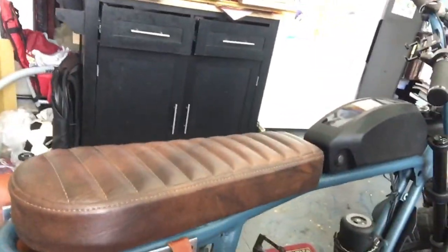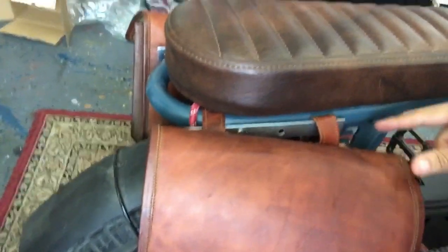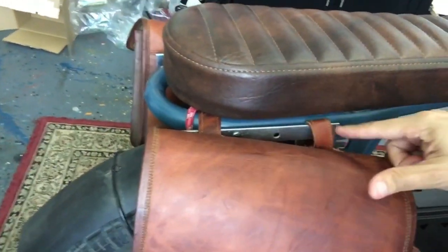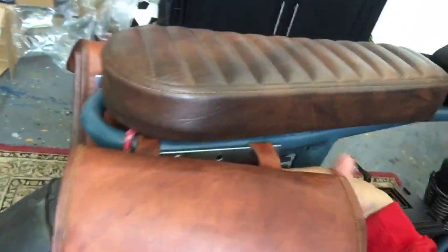To connect the saddlebags, I used a little bar from Home Depot. Again, there are pre-drilled mount positions on the bike — I just screwed it on there and tied them up, then used some bungee cords so they don't drag on the tire. That's it for the saddlebags and the ammo box.